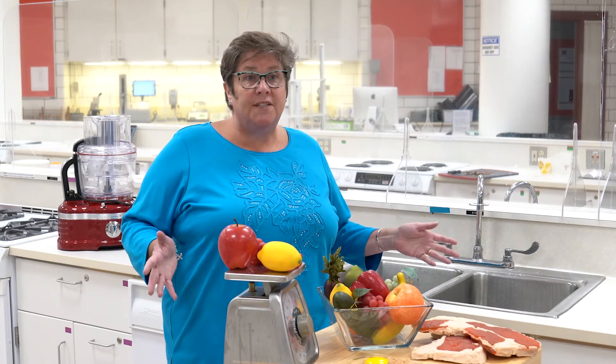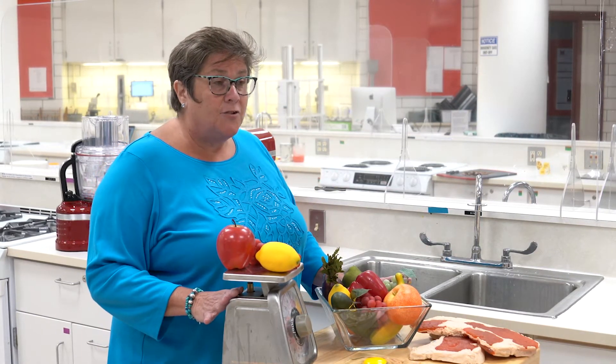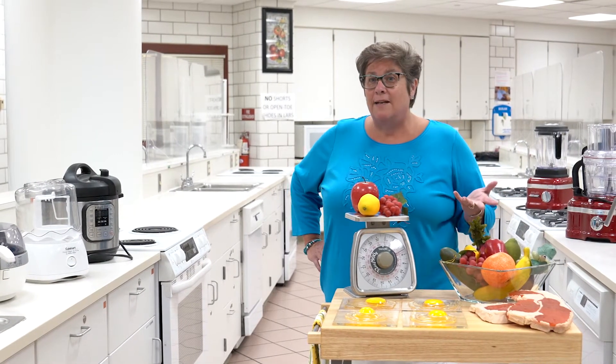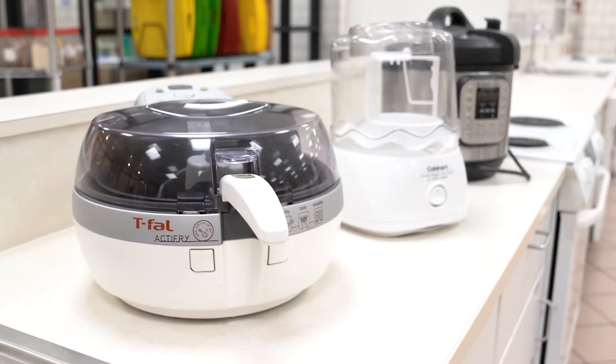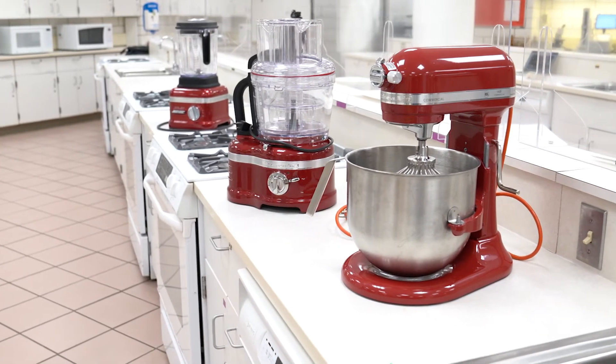First, you will discover the structure and function of basic foods like carbohydrates, proteins, and fats. Then you will experiment with food as medicine using a variety of small kitchen equipment. We have the air fryer, the sorbet maker, and our KitchenAid mixers and food processors.